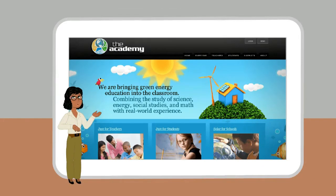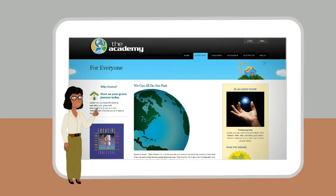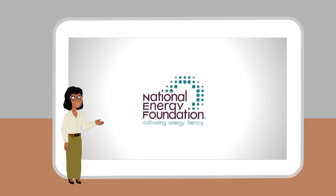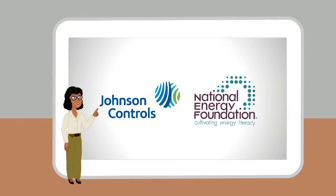In partnership with National Energy Foundation, a non-profit organization dedicated to the development and implementation of energy educational materials, programs, and courses, Johnson Controls sponsored the development of the Academy of Energy Education. National Energy Foundation and Johnson Controls have been providing energy awareness programs for students and teachers for 19 years.